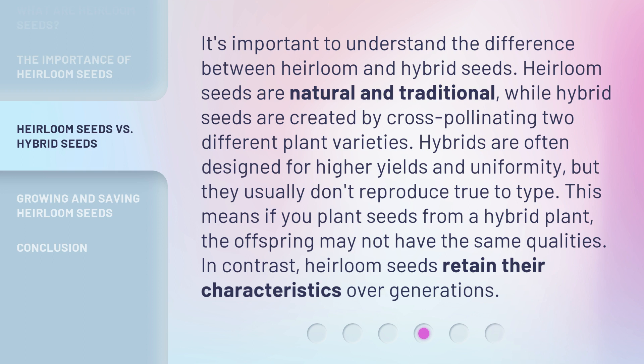This means if you plant seeds from a hybrid plant, the offspring may not have the same qualities. In contrast, heirloom seeds retain their characteristics over generations.